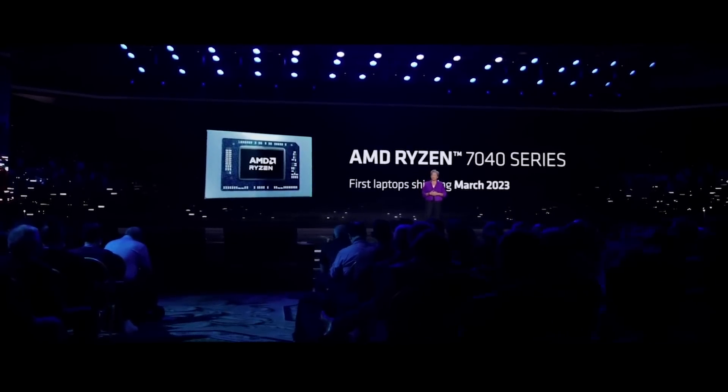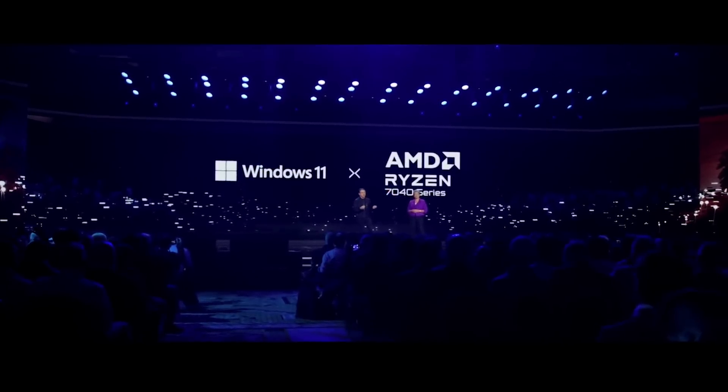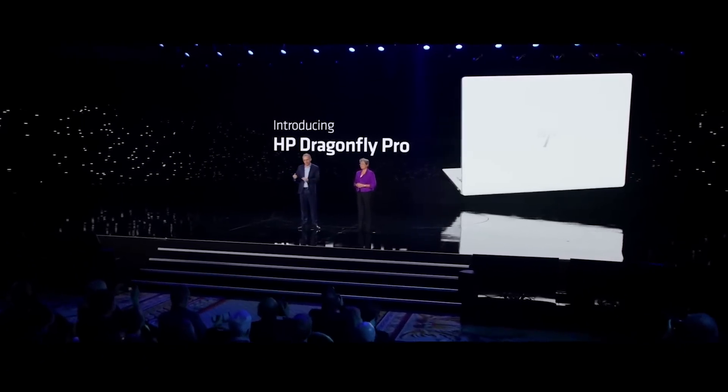We will have more than 250 ultra-thin gaming and commercial notebook designs spanning our entire Ryzen 7000 series portfolio on track to launch this year. AMD is also at the forefront of AI technology with the Ryzen 7040 series alongside Windows 11 — it's our next step in this journey together. Today we also announced the Dragonfly Pro product.